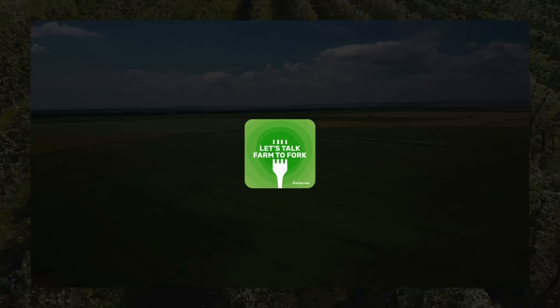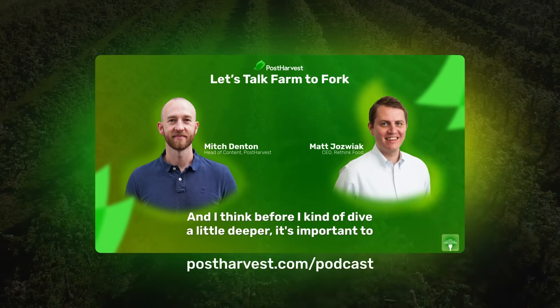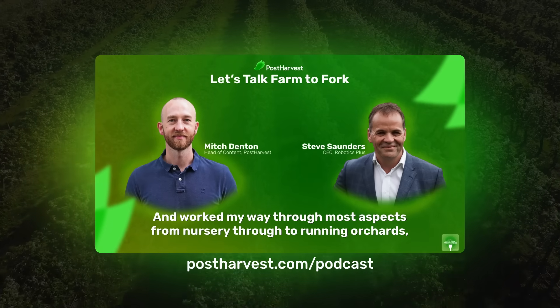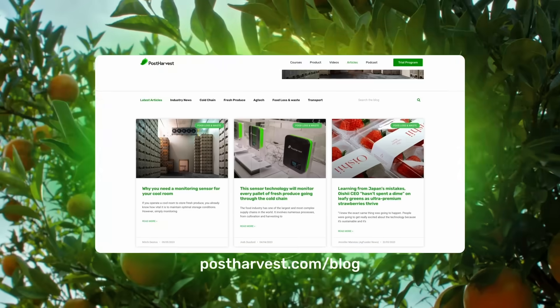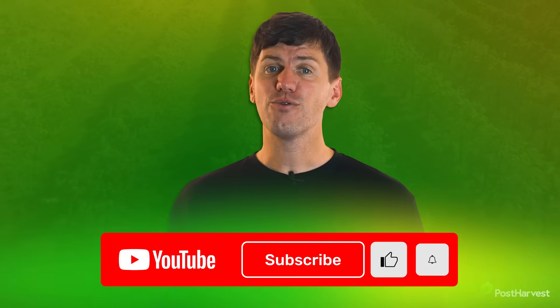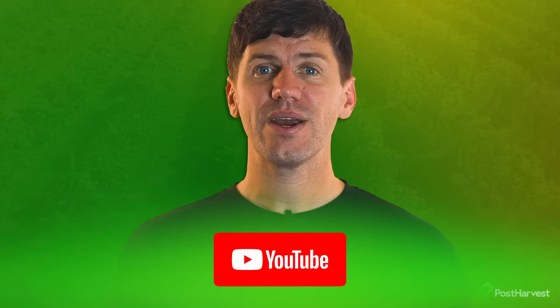And that's all for today's video. If you'd like to learn more about all things sustainability, you can listen to Let's Talk Farm to Fork right here on YouTube or wherever you get your podcasts. Head to our website for free courses and to read our blog. Subscribe to our channel for regular content — together, we can help the world go a little bit greener.